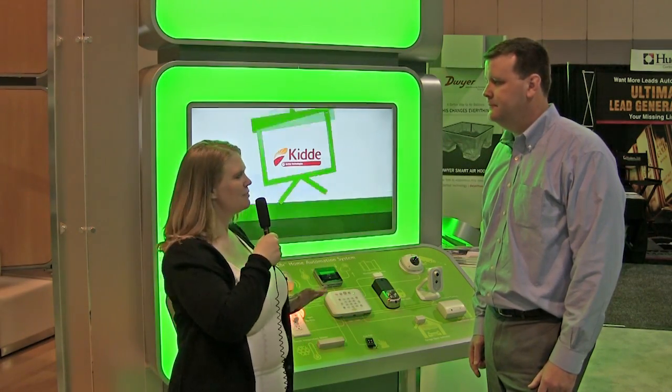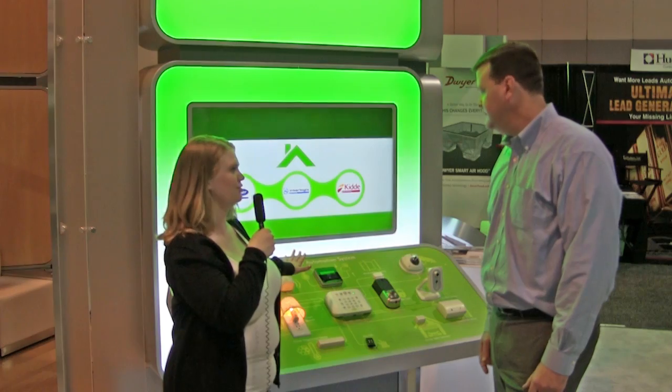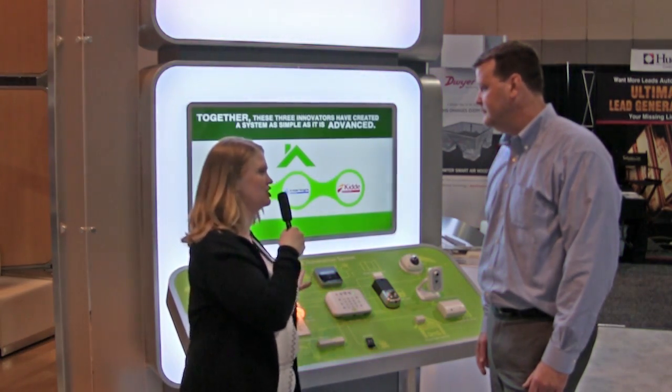I'm doing well, thank you. Fantastic. So we're here at the IE3 Expo, and I want to learn a little bit more about your core thermostat that you guys released last year.